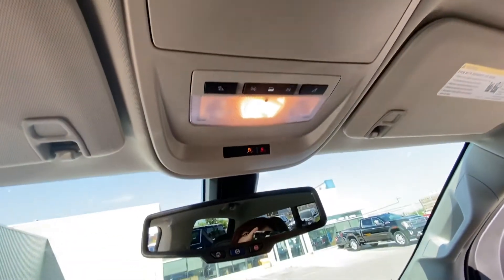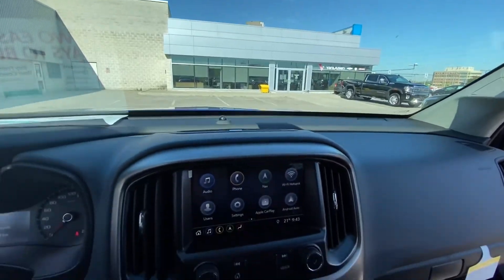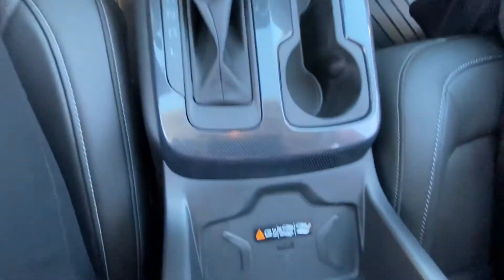Let's take one last look on the inside. We have our OnStar on the rearview mirror at the touch of a button. We have our 8-inch infotainment screen and all of our other controls, including heated seats. We also have a wireless charging pad.